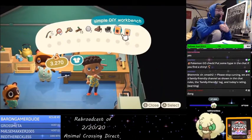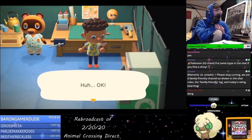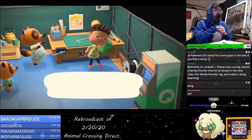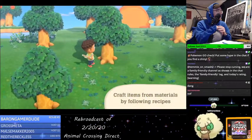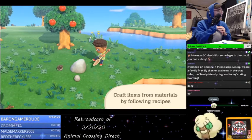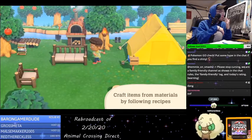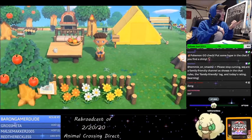First, just learn the DIY recipe. Then choose what to make. This is really interesting. There you have it, it's ready. With enough recipes and the right materials — oh my gosh, we get rocks too — you can build a plethora of wonderful things, even on a deserted island. You'll enrich your life with your own hands. Oh my gosh, that is so cool.